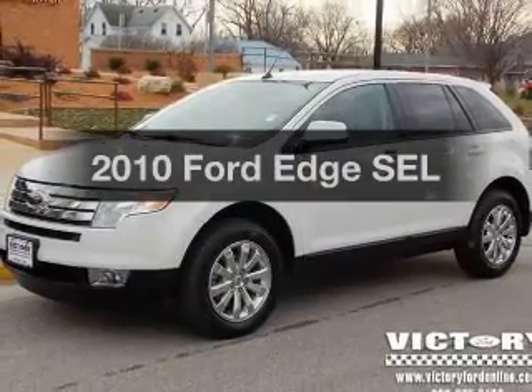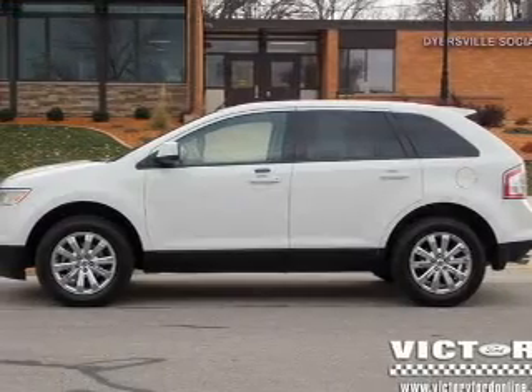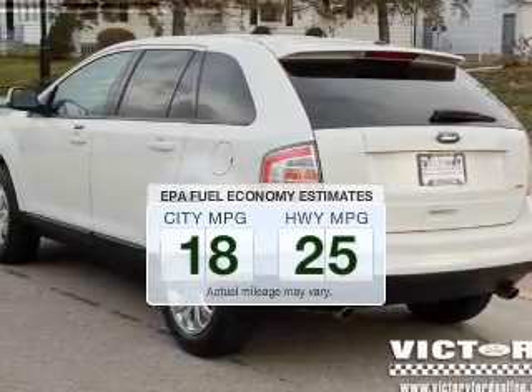Presenting the 2010 Ford Edge. If you're looking for a first-rate auto, this one could be yours today. In the city or on the highway, you'll spend less time at the pump with this fuel-efficient vehicle.